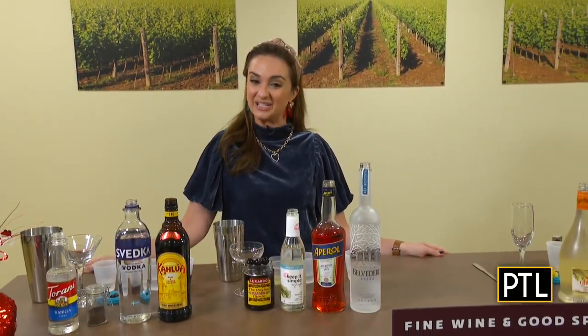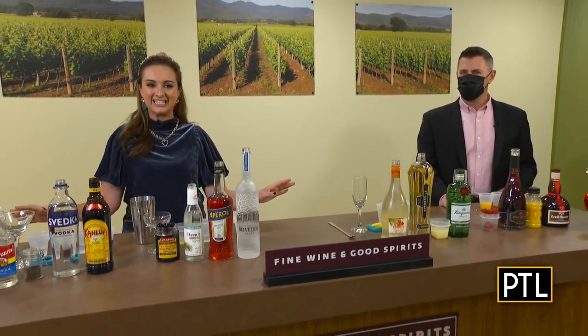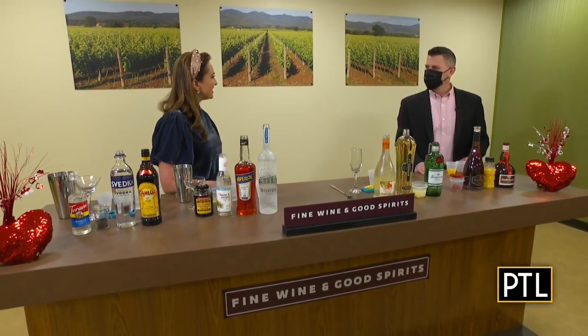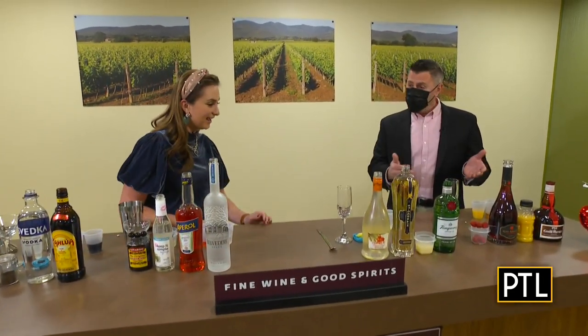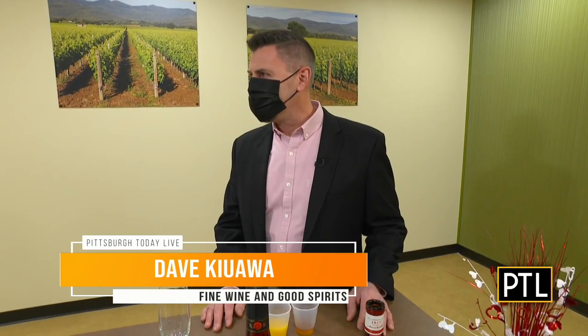Hey everybody, we are hanging out at the brand new tasting center here in the Robinson Town Center at the Pennsylvania Fine Wine and Good Spirits store. It's beautiful back here and I'm ready to taste some very special Valentine's Day cocktails with Dave Kiyawa. Thanks for having us in here, Dave. Valentine's Day is right around the corner and we're going to give you four special Cupid-approved cocktails that you can make with that special someone in your life.